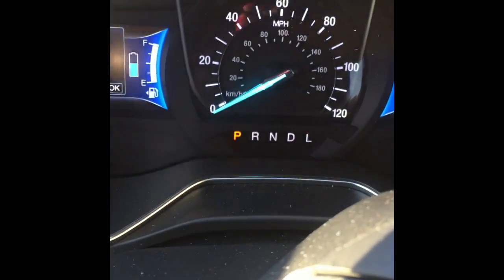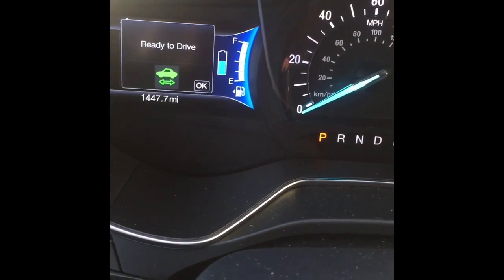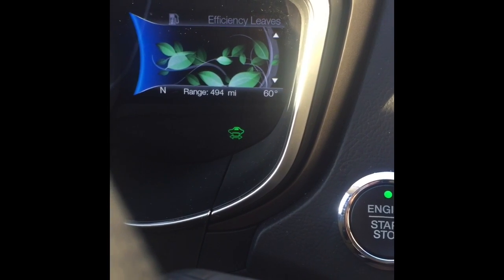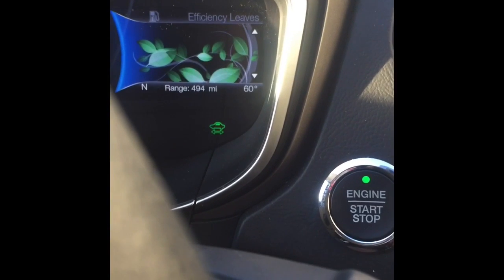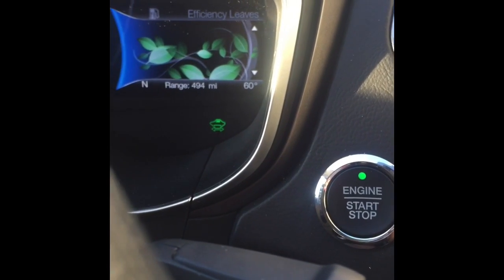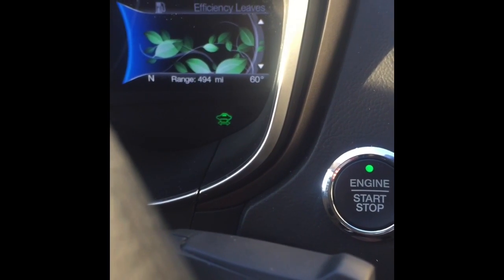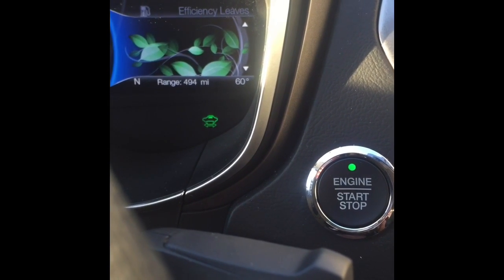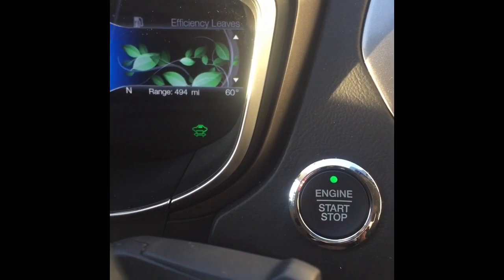The driver console lights up, all fluorescent, which is really cute. It has these efficiency leaves on the dashboard — that's what they call them. I don't know exactly what they do, but they're cute and make me feel like I'm in the outdoors. Which is pretty much the closest to the outdoors I want to get.